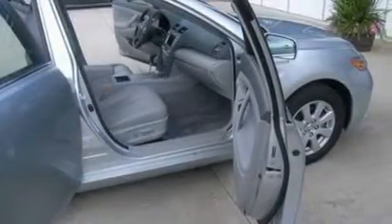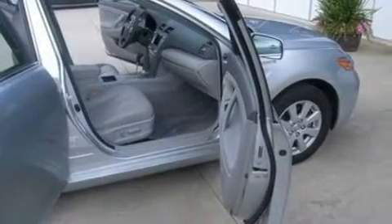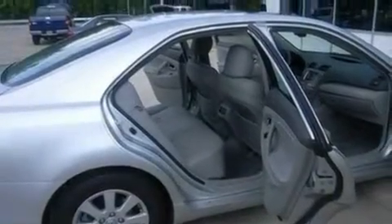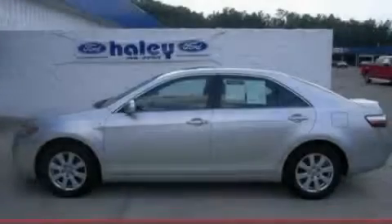With an EPA estimated rating of 38 miles per gallon on the highway, fuel efficiency does not take a back seat. Stop by today and test drive this automobile for yourself.